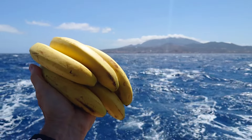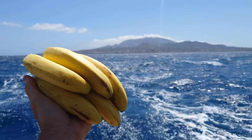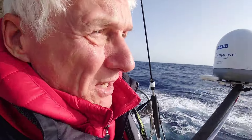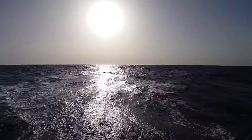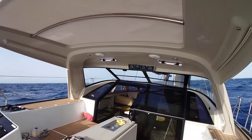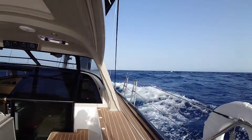We have 20 knots of wind, off the wind, heading north - beautiful day. Sailing nicely today, we've left Sardinia behind, just underneath the rising sun. We're sailing towards the Balearic Islands doing 8 knots, plus or minus, up to 9. It's a great day.